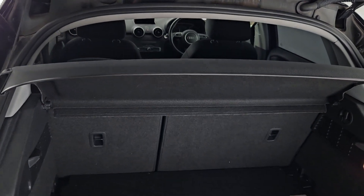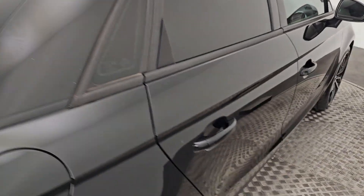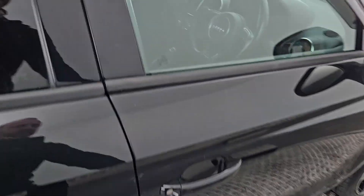Very comfortable storage in the boot with split folding rear seats. Bodywork is in excellent condition, leather steering wheel, multimedia controls, dark fabric seats and a lighter grey roofline.